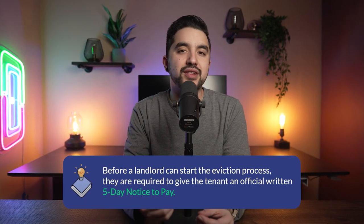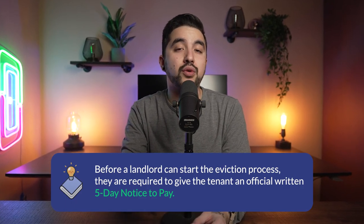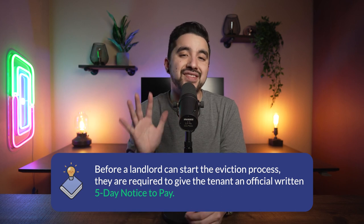Evictions can happen for a few reasons. One reason is failure to pay rent on time. Rent is usually considered late one day past its due date. A grace period may be available if stated in the lease and rental agreement, but before the landlord can start the eviction process, they're required to give the tenant an official five-day written notice to pay. If the tenant pays within those five days, the eviction process does not continue. If the tenant is unable to pay, the landlord reserves the right to continue. For reference, see statute 33-1368 as of 2020.